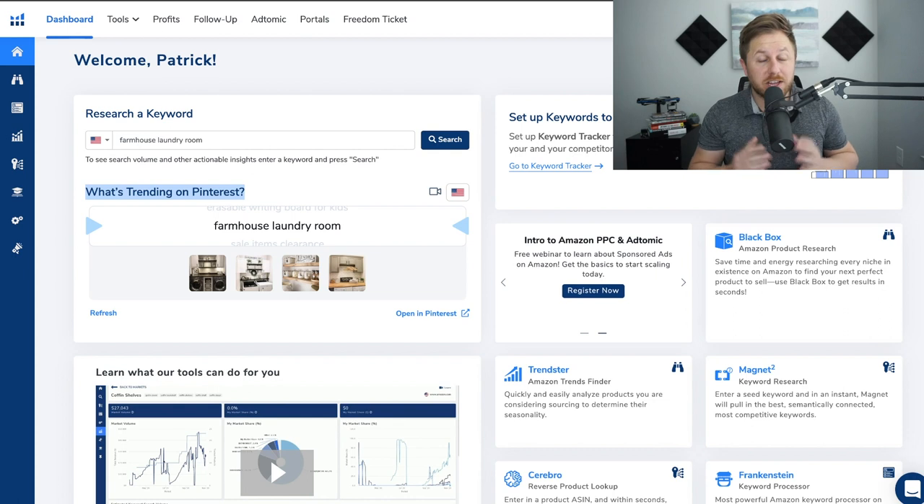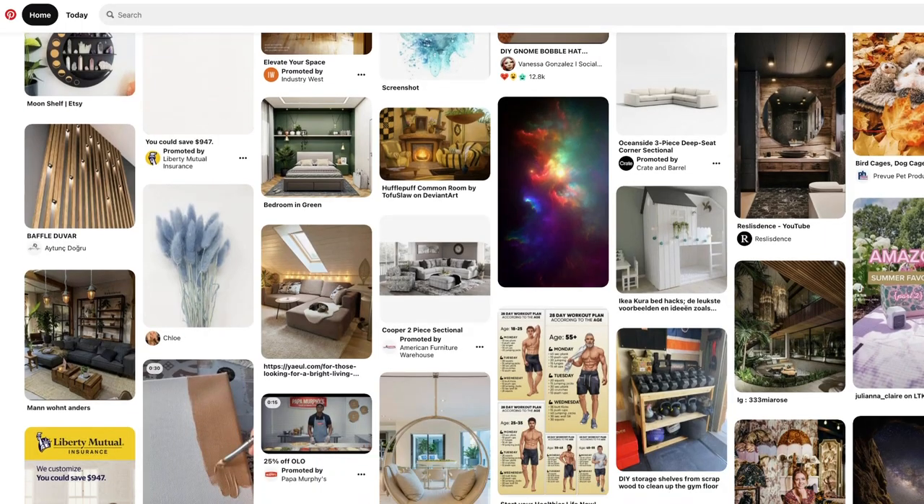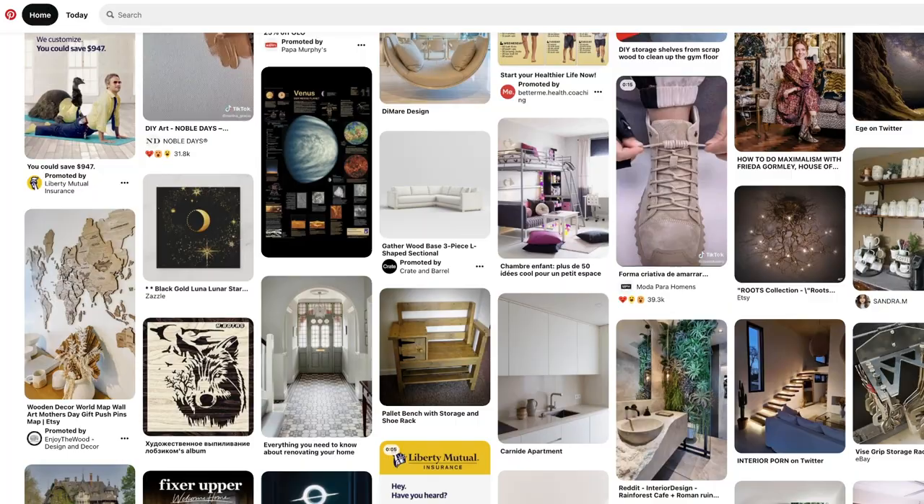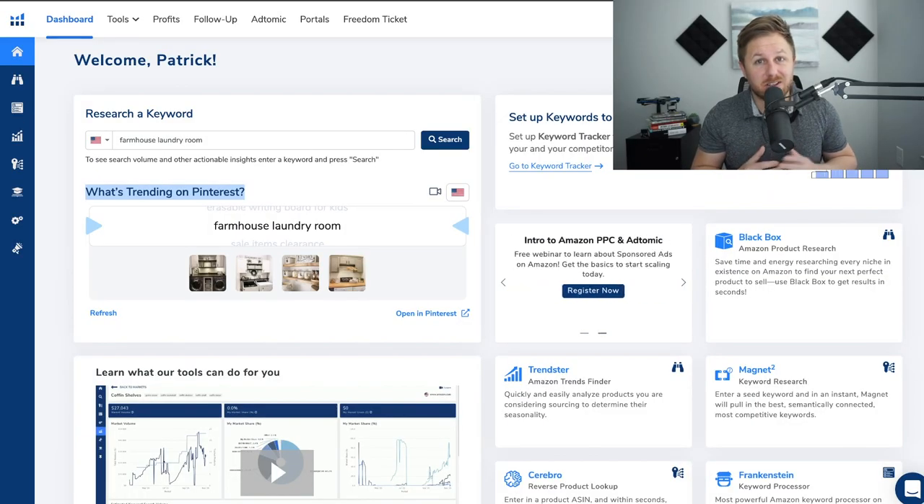I used a new feature inside of Helium 10 which they just released and it has to do with Pinterest. If you don't know what Pinterest is, it is basically a site where people post trending topics and products. Helium 10 saw that there are a lot of new products popping up on Pinterest so they made this tool to help you find those trending products that you could potentially sell on Amazon.